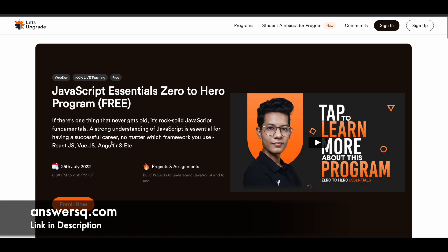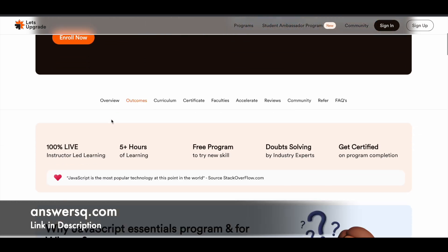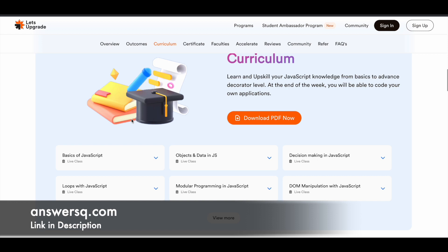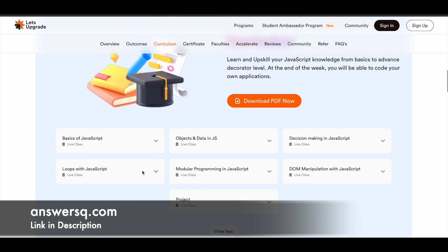The next one is JavaScript Essentials Zero to Hero — a live training program starting from 25th of July 2022. You have nearly 5 hours of content as it's a 5-day program. The curriculum covers basics of JavaScript, objects and data in JS, decision making, loops, modular programming, and DOM. You also have some projects, so make use of this.